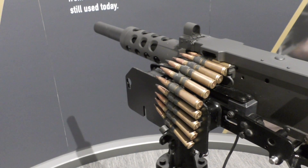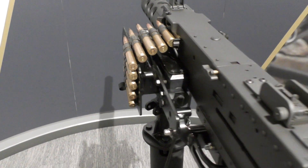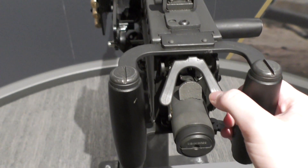One surprise feature of the military gallery is a pneumatic M2 Browning. Fun, but not quite the same recoil as the real thing.